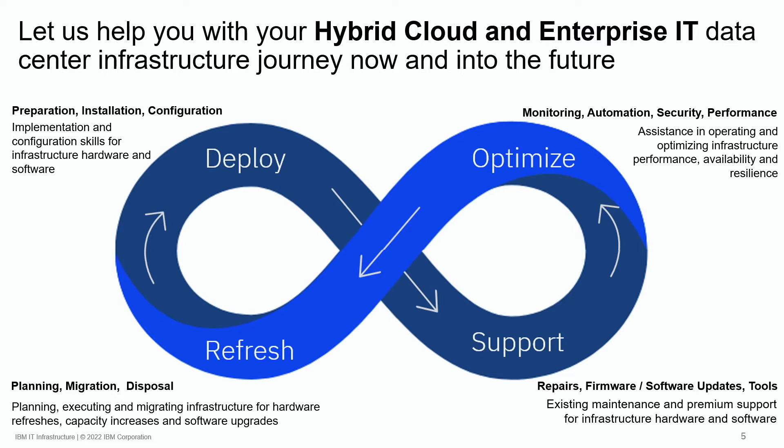IBM's technology lifecycle simplifies how a client can obtain the necessary services and support required to maintain a modern IT infrastructure while keeping it highly available. Deploy, support, optimize, and refresh are the four components of IBM's technology lifecycle.